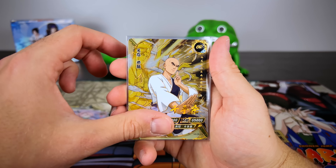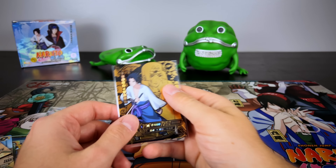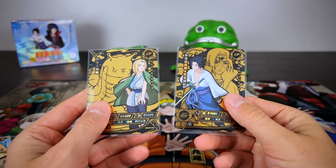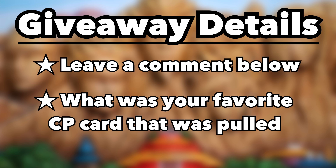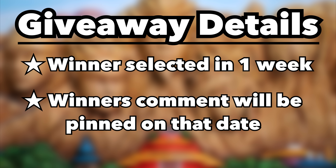Let's round up the hits for this box: OR Sakura, Chiriku, Haku, and young Kakashi. Now it's time to talk about the booster box giveaway. All you need to do is leave a comment below on your favorite CP card — the black and gold ones pulled throughout the entire video. Stay tuned and I'll select a winner one week from today and pin that comment at the top of the video.